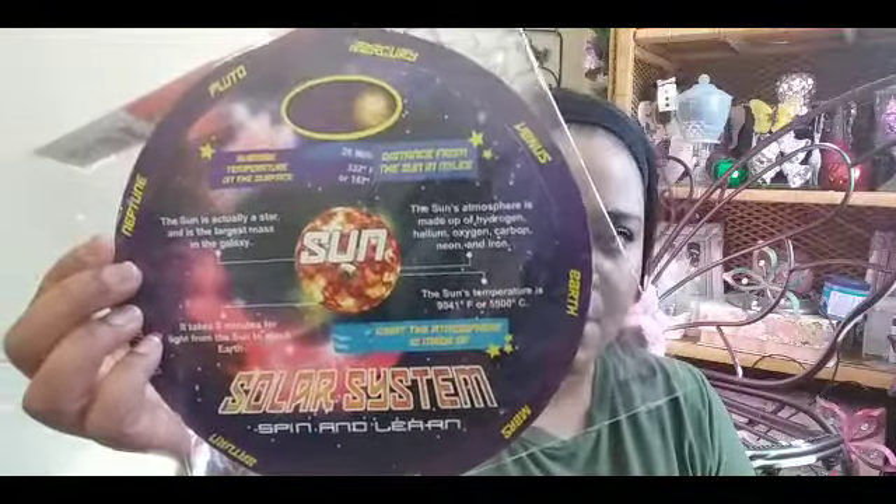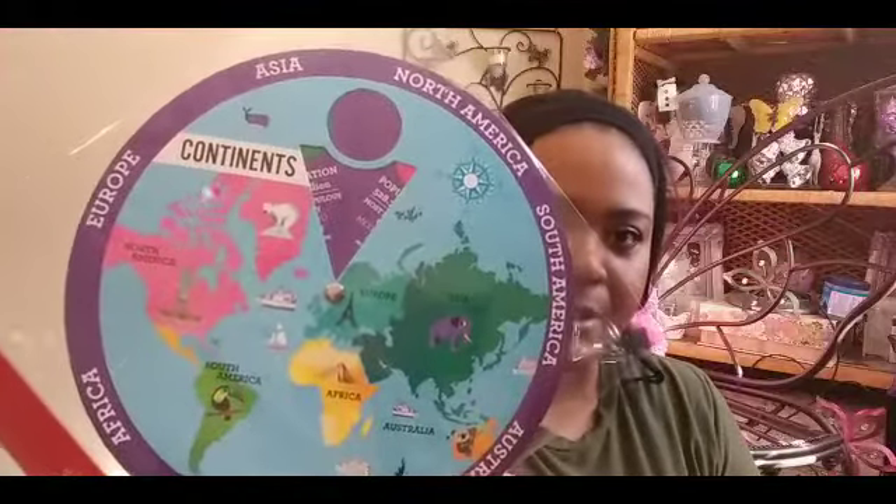In the educational aisle, I picked up this Solar System card that teaches about the solar system for my son, and also one about the Continents. Then I picked up this one — it's not for my son, it's for me. I'm such a big kid, but if I see it I gotta pick it up. Can y'all tell? Butterflies, of course! It's the Life Cycle of a Butterfly. I had to get it — such a big kid!